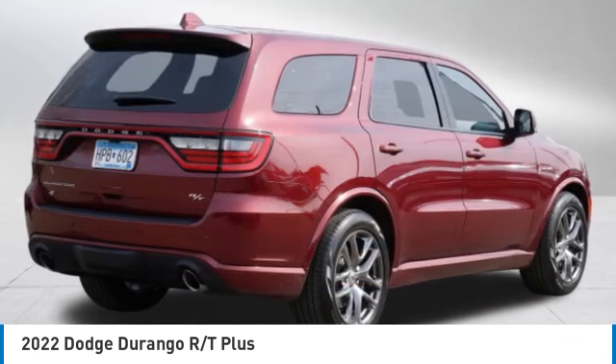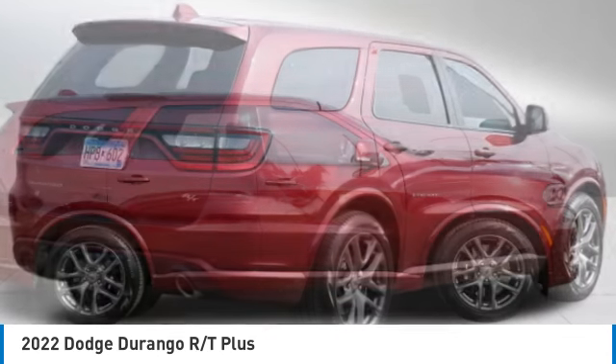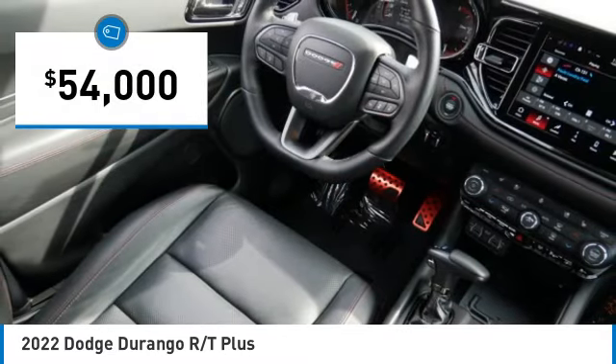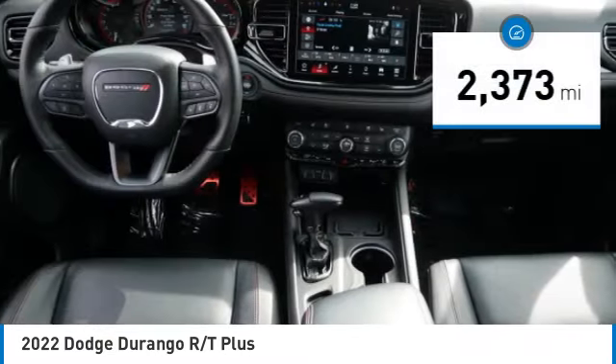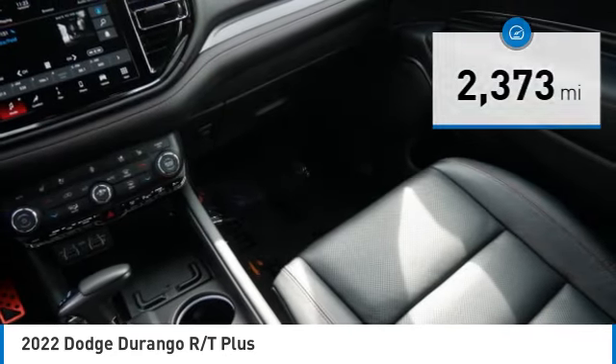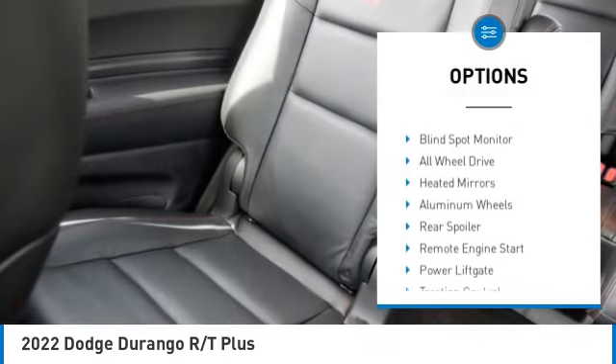Underneath our sturdy body-on-frame mechanicals and the option for a powerful V8 engine, it is priced below $55,000. This vehicle has less than 3,000 miles. Here are some of this vehicle's great options: rain sensing wipers, tire pressure monitor,